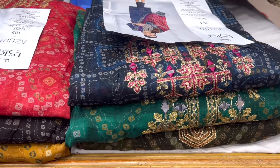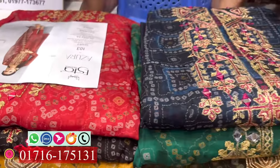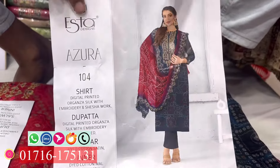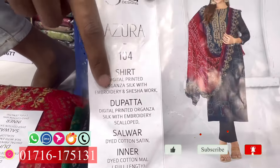Assalamualaikum, viewers. I have the first style in Indian dress called muslin. This one is called muslin, this one is $20. This one is a designer Azura catalog. I'm a full set, four pieces — this one is a Marine.